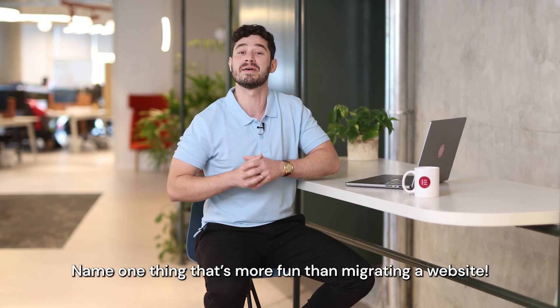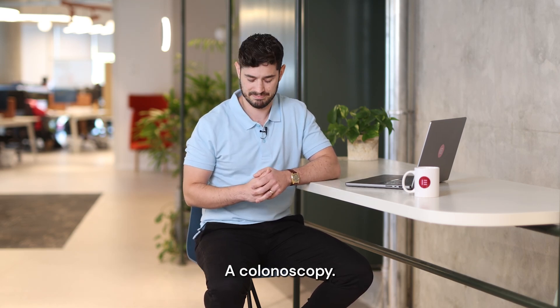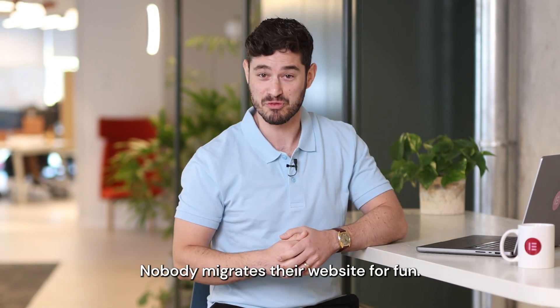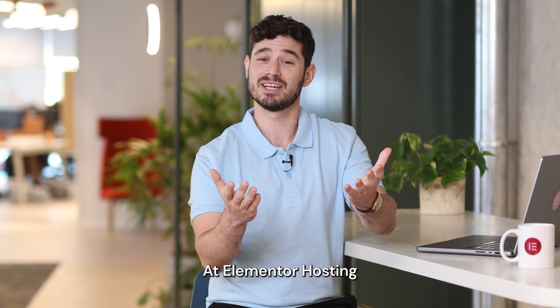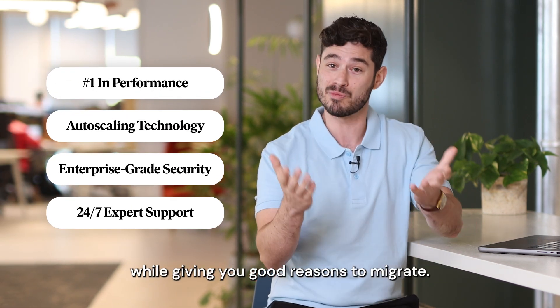Name one thing that's more fun than migrating a website. Eating sand. Walking into a glass door. A colonoscopy. Nobody migrates their website for fun. At Elementor Hosting, we focus on making it as painless as possible, while giving you good reasons to migrate.